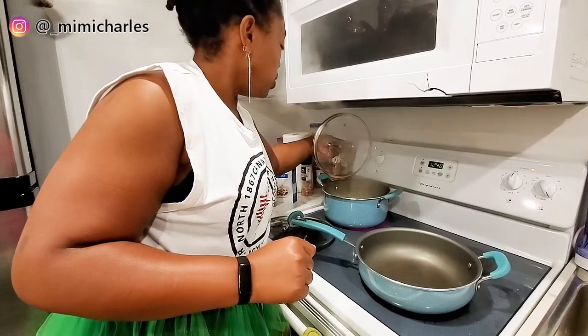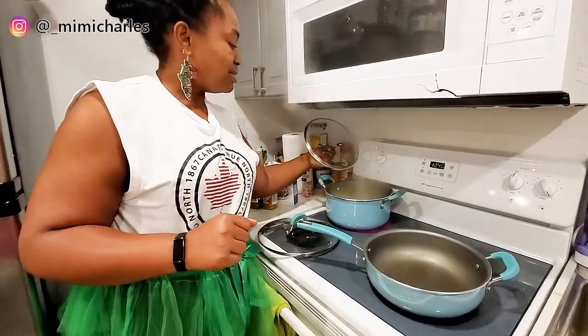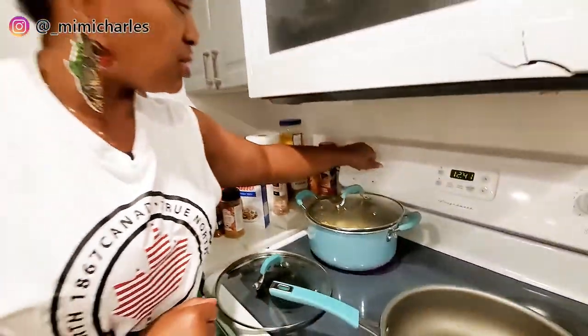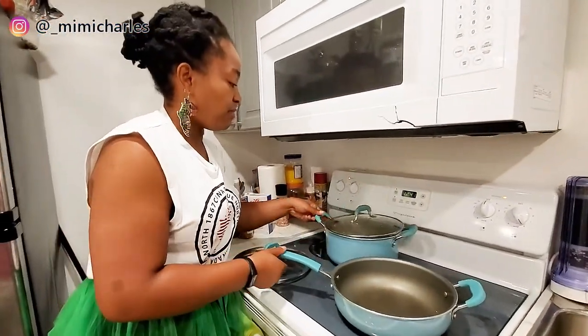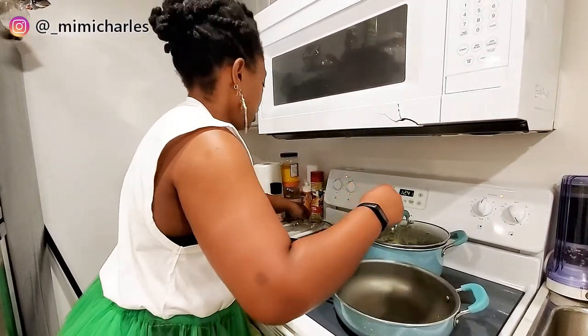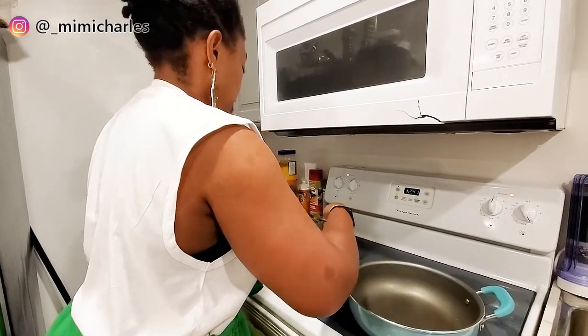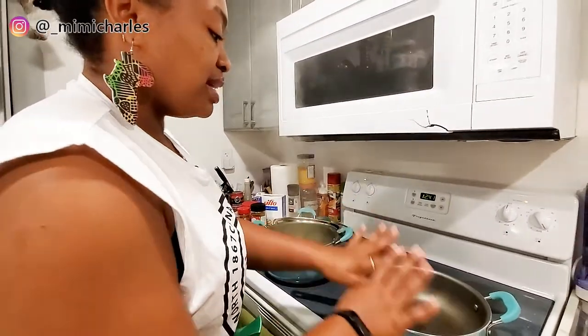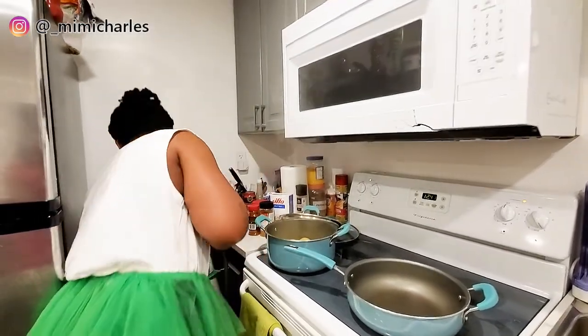My potatoes are already cooked, so I'm going to turn this off and take them off the heat. I'm going to drain them shortly — just leaving them for a moment because it's really really hot. Now the pan is ready and I'm going to get my oil.